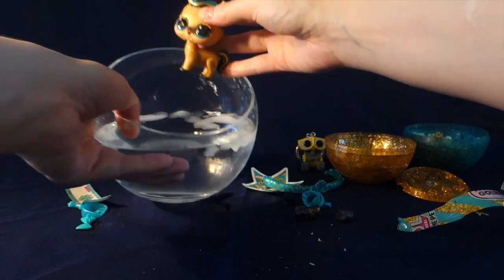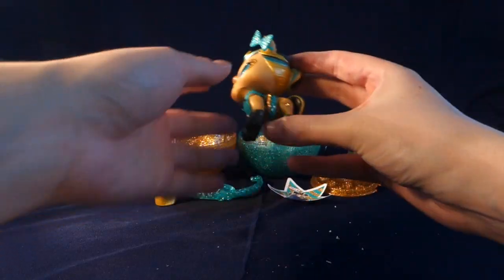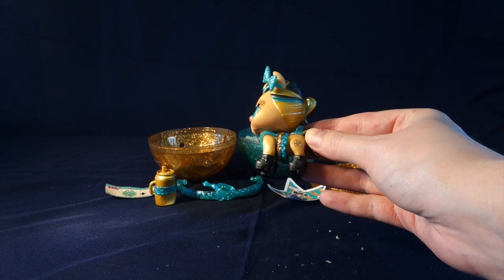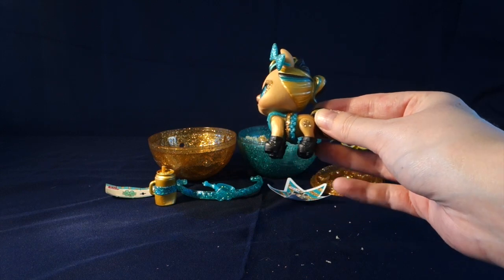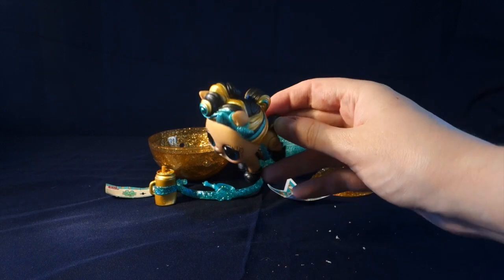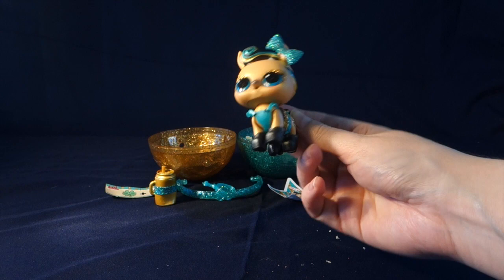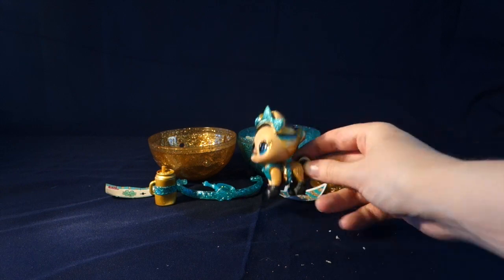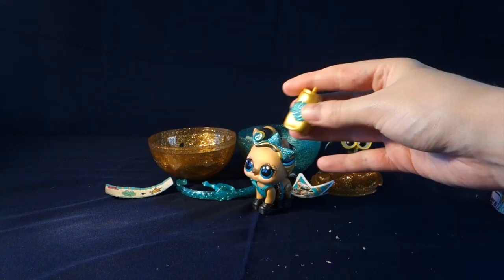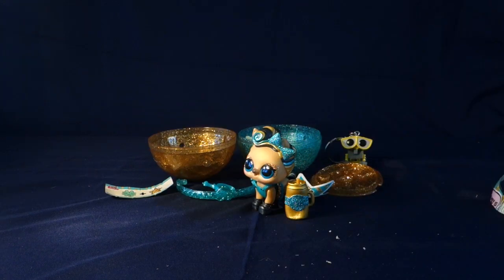Let's get her dressed up. Here she is all dressed up. She's got a pretty bow on, she's got her boots. Love the glitter star there. The glitter around her eyes. Really pretty hair. Very neat. So if you guys can find one of these, I highly recommend getting one. And there is her pretty gold bottle.